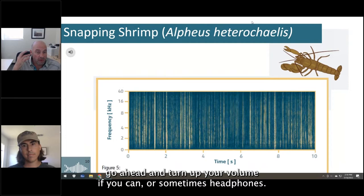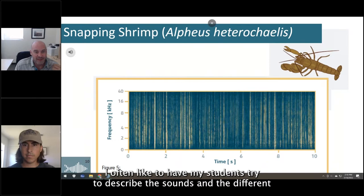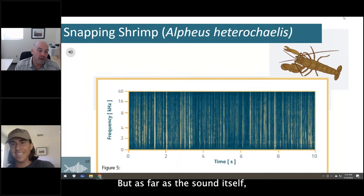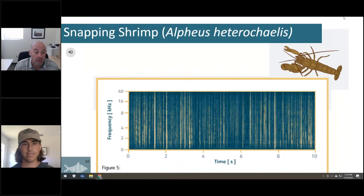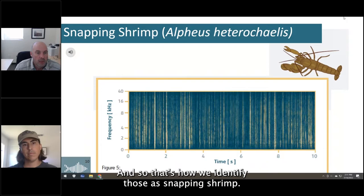Turn up your volume or use headphones — it helps to hear these sounds. I like having students describe sounds to help them think about characterizing and classifying. If you came up with snap, crackle, and pop — you're correct, that's how we call them. The snapping shrimp sound covers a wide frequency range, what we call broadband — from about 100 hertz up to 40 kilohertz. It comes in a very random pattern with no real rhythm, just lots of individuals going off randomly. That's how we identify them.